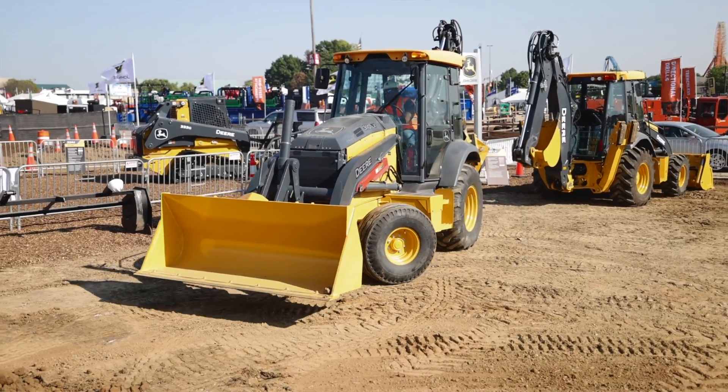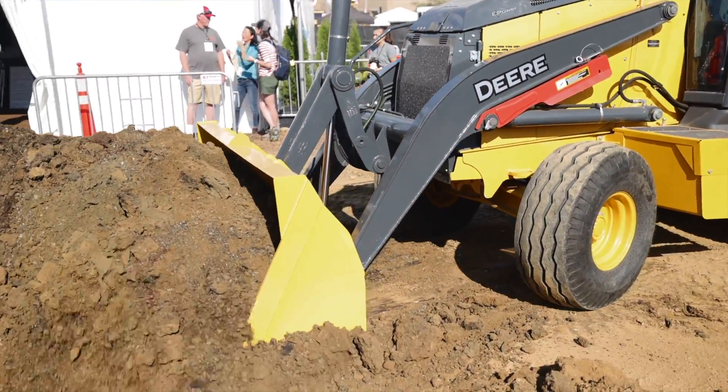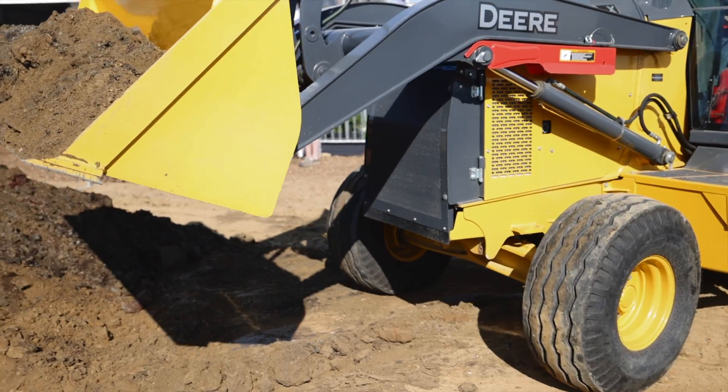Deere is pretty firm that this machine is a prototype — a concept machine. Even though they are working with National Grid to prove this thing out, they see the development timeline happening over not the next few months, but continuing over the next few years, because they want to ensure that this machine has an 8 to 10 hour runtime minimum. As for how close this current iteration of the 310X is to that goal, Deere isn't saying, only noting that there is still room for improvement in that area.